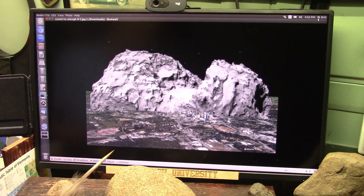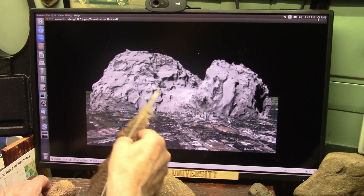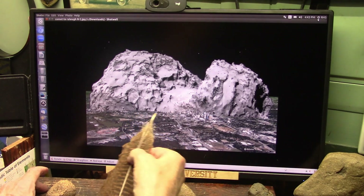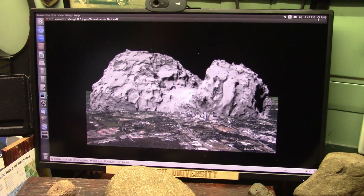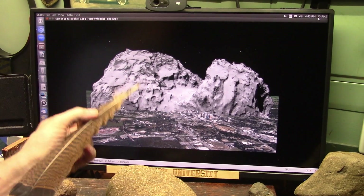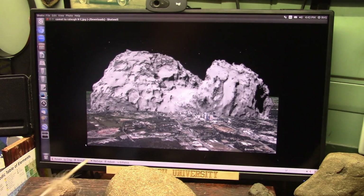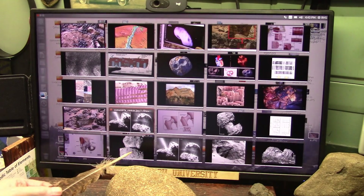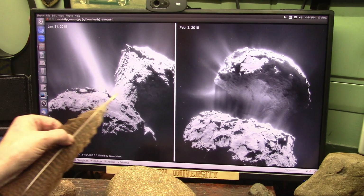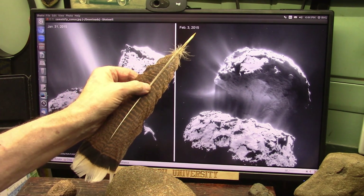Now this will give you a little size comparison. This right here is Raleigh, North Carolina, and that is 67P, the comet we were just looking at. That would be a bad day to be visiting Raleigh. The artery is 500 feet across — the artery that feeds this. And then coming up here it has to feed the little meat and so forth. The artery right there is 500 feet across. You saw how big this was compared to Raleigh, North Carolina. And this goes back to 2015.